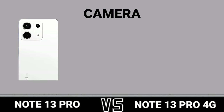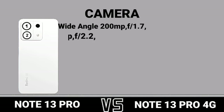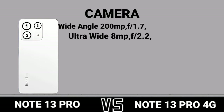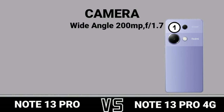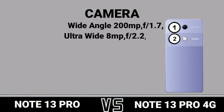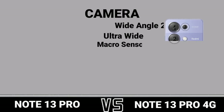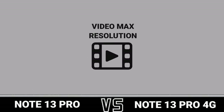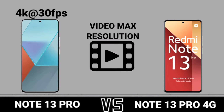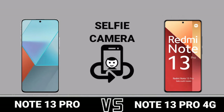First camera review, second camera review, video max resolution, selfie camera.